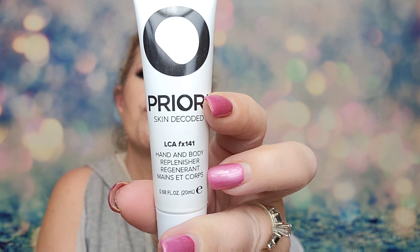The first thing I'm pulling out is by Priori Skin Decoded. I've never heard of this brand, so another great item being introduced to me from Look Fantastic. It's a hand and body replenisher — 0.6 fluid ounce, retails for $8. It's an ultra-luxurious emulsion that adapts to all your skincare needs, providing your skin with a customized treatment that gently exfoliates.